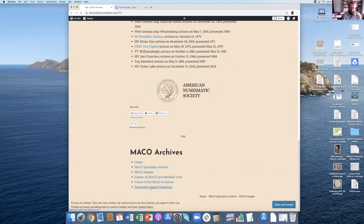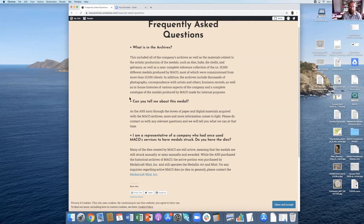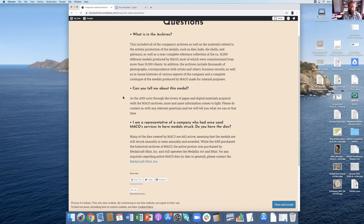Lastly, I have a frequently asked questions section. These are the three questions I get asked the most. First: what's in the archives? Near-complete reference collection of all the medals, business records, in-house histories, galvanos, dies, photographs, correspondence. Second: can you tell me about this medal? People send me an email with an image, and I go through the catalog to find the medal and tell them what brief history I can. Now with the catalog online, hopefully that'll circumvent this question.